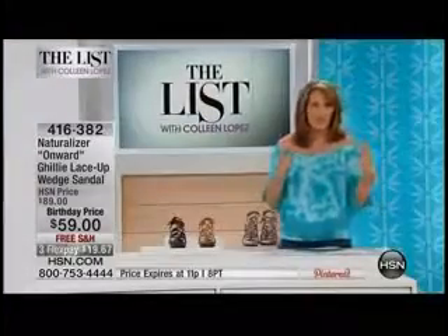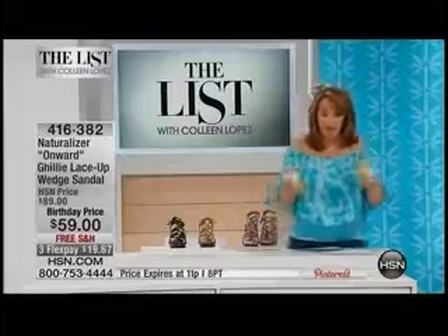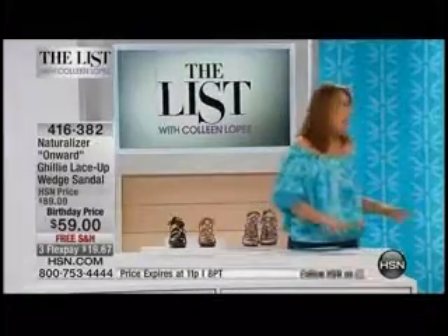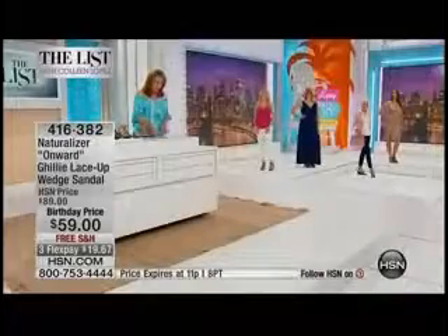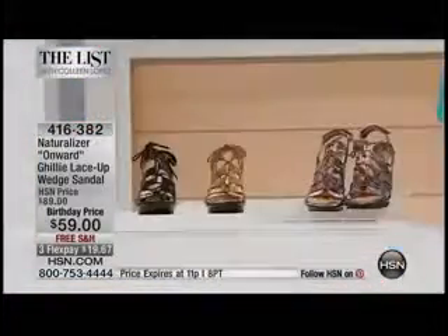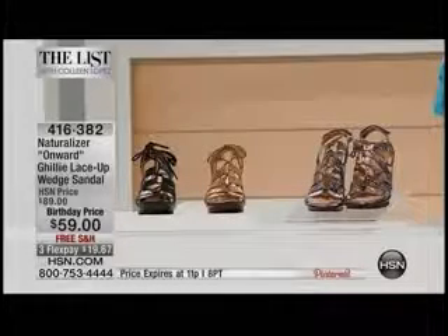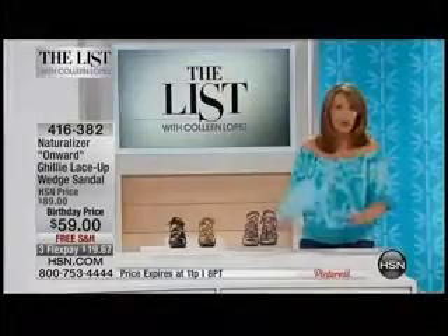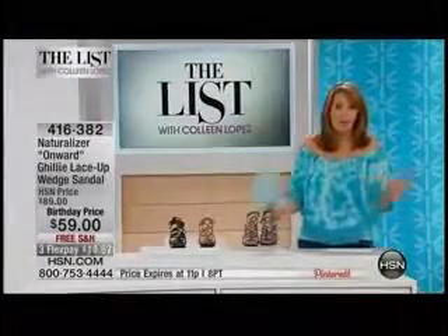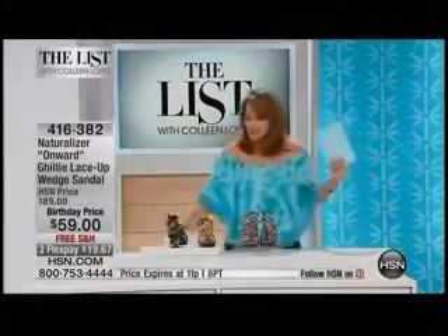A lot of times you get this kind of style in a shoe and you're sacrificing comfort, but I just put them on and they're heavenly. You look beautiful and I'm getting a pair of these. We have sizes 6 to 11 in medium and wide widths. You're choosing black, the gold metallic, or the natural snake — just pick your favorite color. The black, by the way, is going to be the first to go.